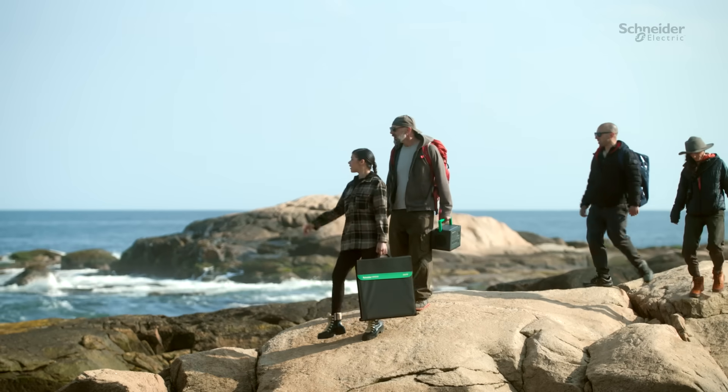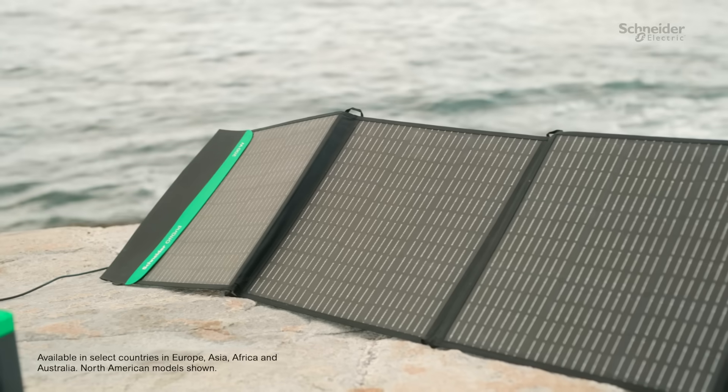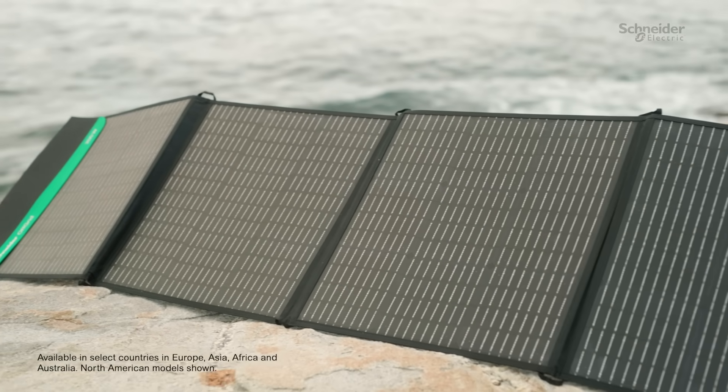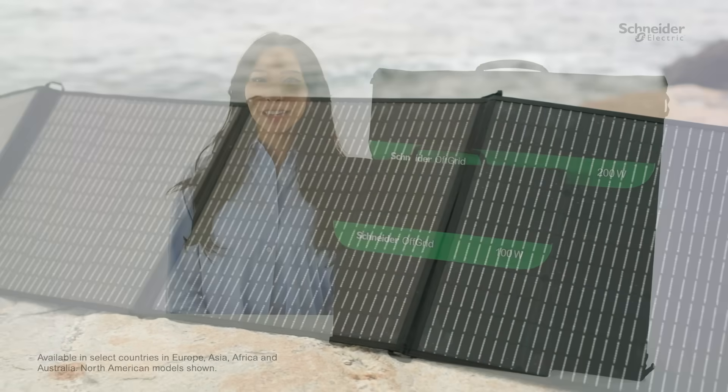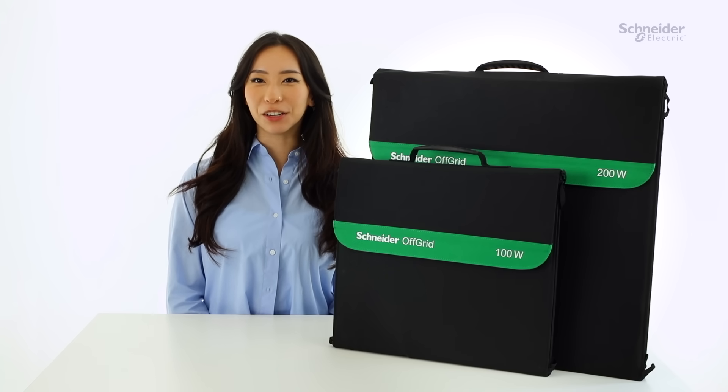Imagine having uninterrupted power no matter where you are. With the off-grid portable power station and its solar panel accessory, this dream becomes a reality. Meet the Schneider Electric off-grid portable power station, your sustainable power solution on the go.